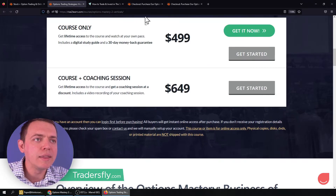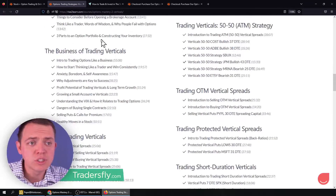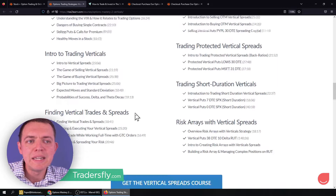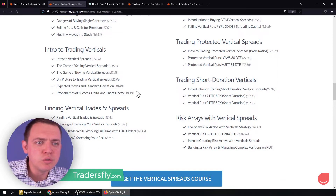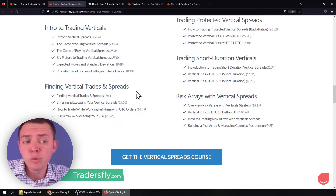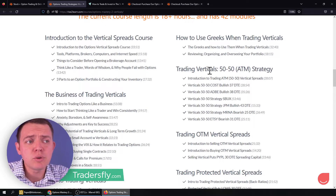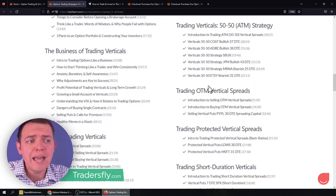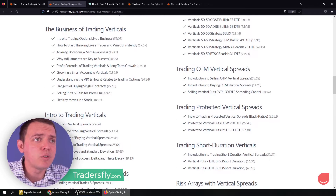I want to show you what this course has to offer. You can scroll down and see the overview of all the modules. We've got a lot of basics when it comes to trading verticals and then some more in-depth things: the game of selling and buying verticals, expected moves, probabilities, finding vertical spreads, entering positions the smart way, how to work with good-till-cancel orders, how to create a risk array, and different strategies like at-the-money verticals, out-of-the-money verticals, protected verticals, and short-duration verticals — with trade examples for each one.